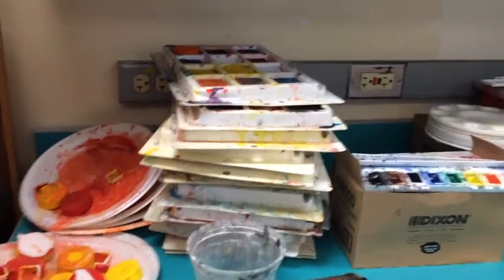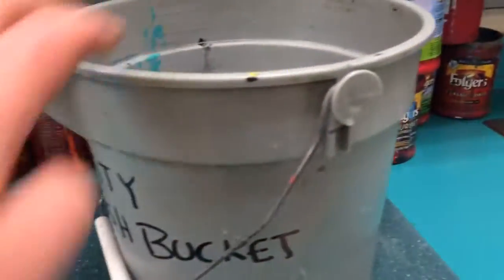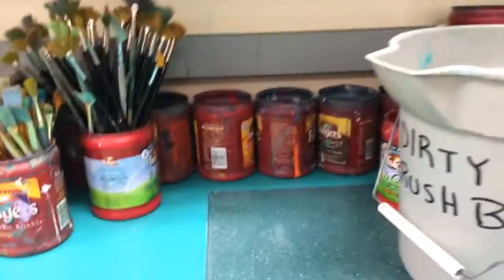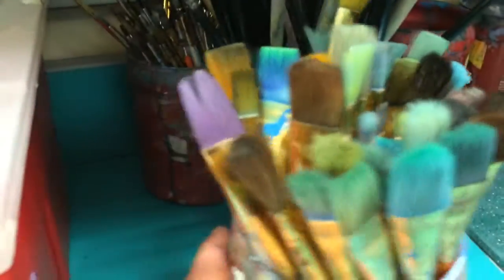This is my paint center. We have tempera cakes, watercolors, and acrylic here. Different types of brushes, the dirty brush bucket, the sink, paper towels, and sponges. The kids know the procedure — at the end of the period they drop their brushes in the dirty brush bucket. I clean and reshape the brushes myself, which is why they're always in pretty good shape even at the end of the school year.